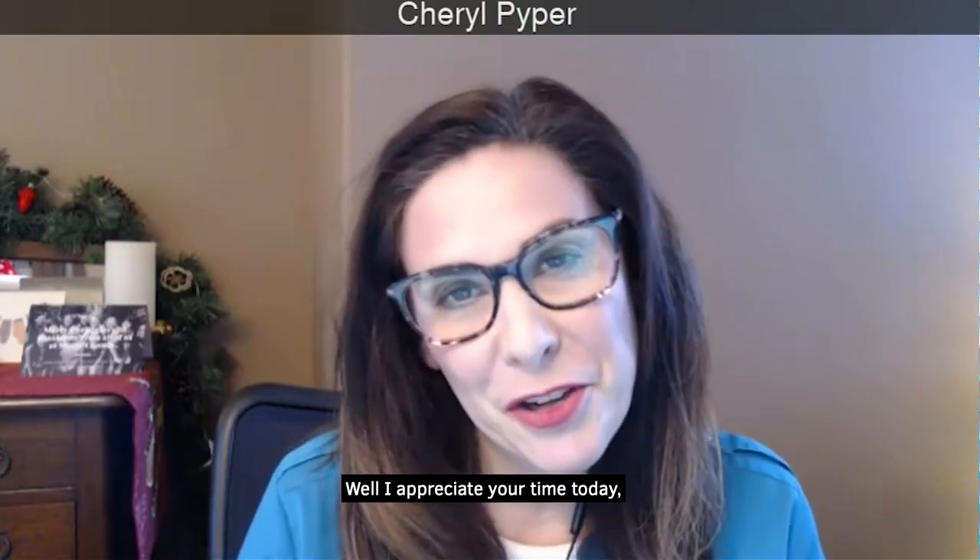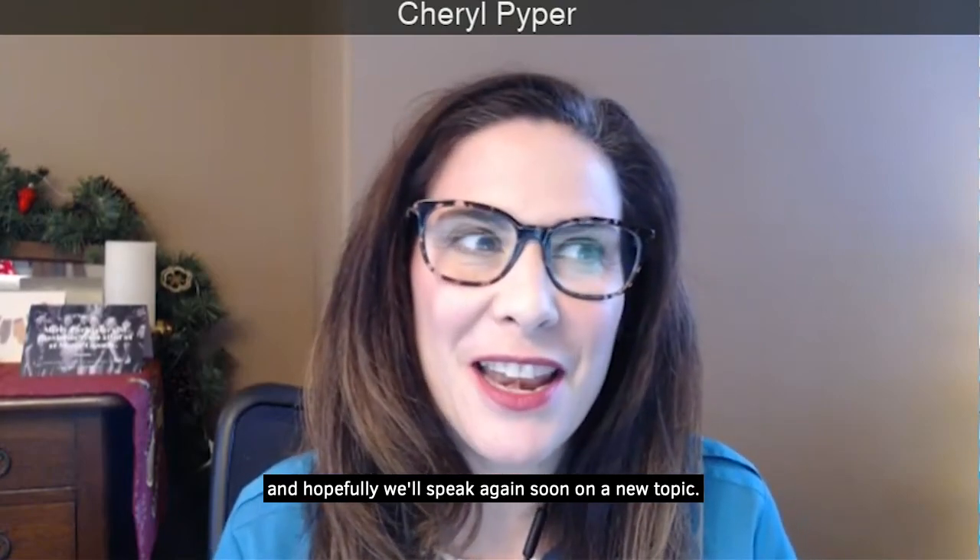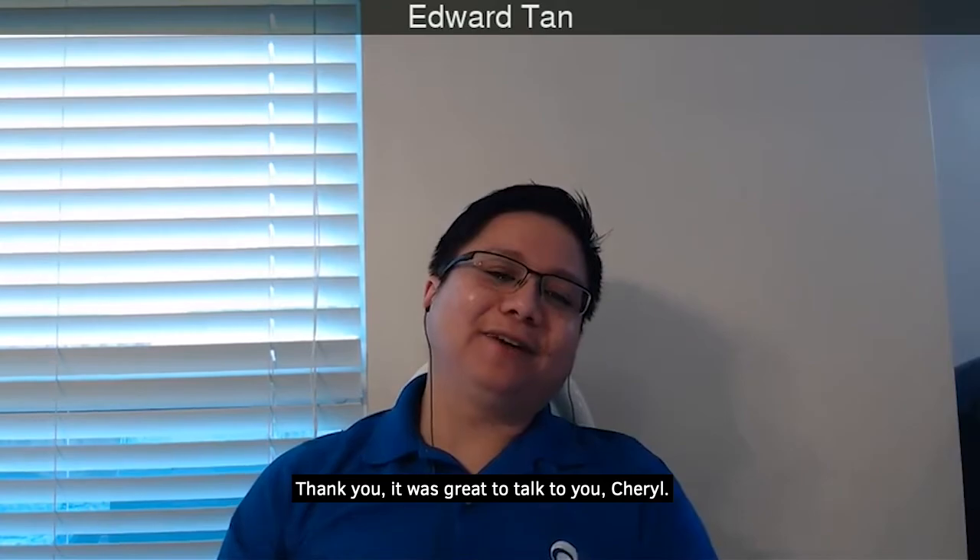I appreciate your time today. Thank you so much for meeting with me, and hopefully we'll speak again soon on a new topic. Thank you — it was great to talk to you, Cheryl.